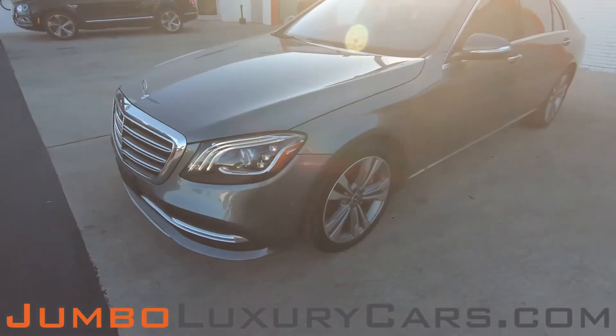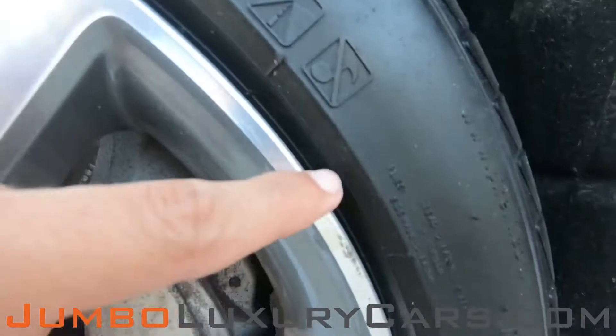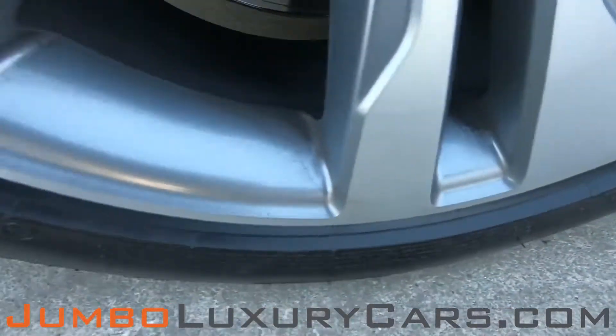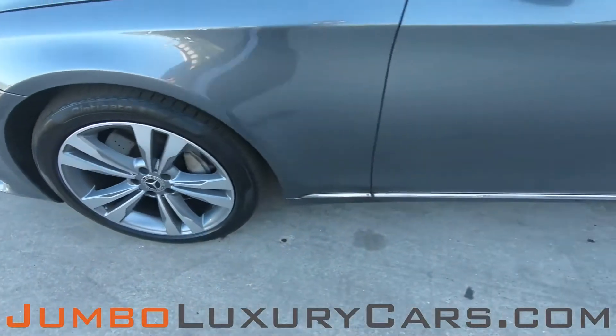Overall, the exterior is in great condition. Now let's take a look at the rims and tires, checking for any curb rash and tire condition. Here we have a light curb brush. Tires are in excellent condition.